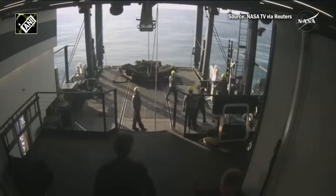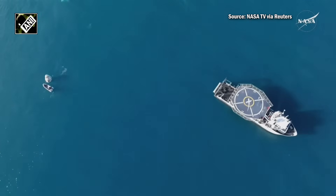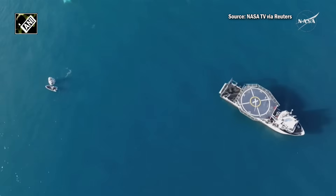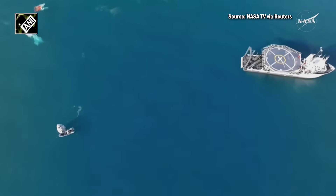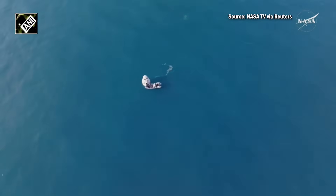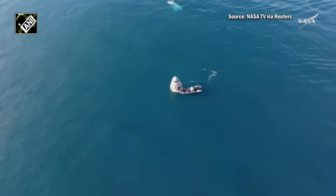As we continue to await Dragon being hoisted up onto the ship, we have a very special treat. NASA Public Affairs Officer Jaden Jenning, who is actually on the recovery vessel and had a bird's-eye view of the splashdown today. Jaden, how are you? How was the view from the recovery vessel? Hi Sandra, how do you hear me? I've got you loud and clear, Jaden — it's so great to hear you.